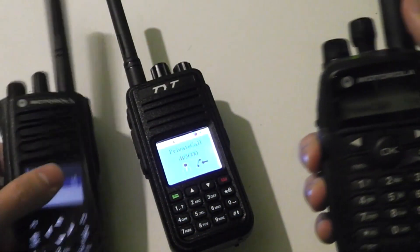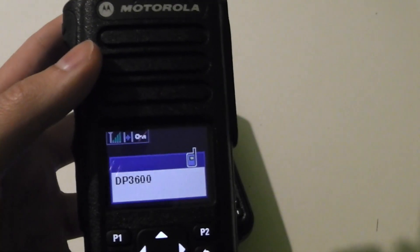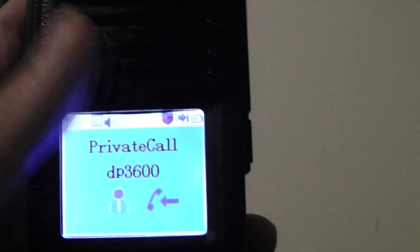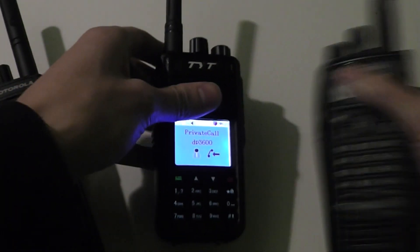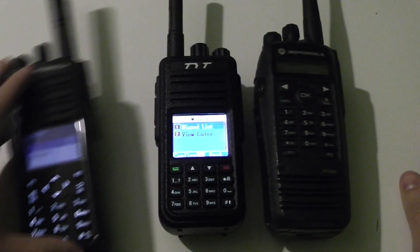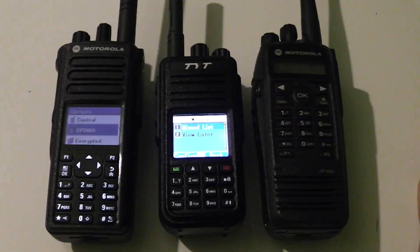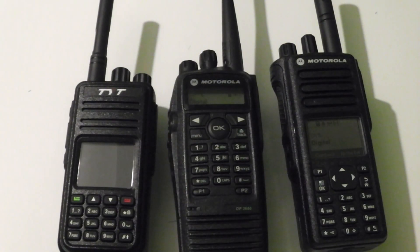Let me just talk back on the other radio to demonstrate that it definitely doesn't have the same ID. There we go — I've keyed up on this radio, and this radio is receiving it now, and it's also coming up on this radio as well. The new firmware can listen in to private calls and group calls that you haven't programmed in.